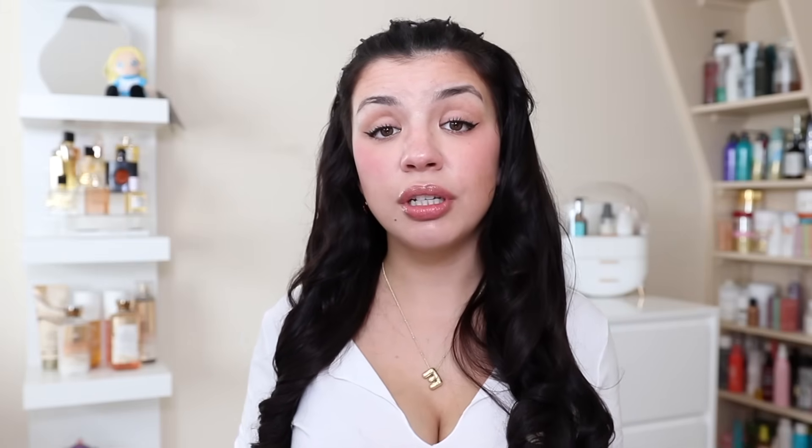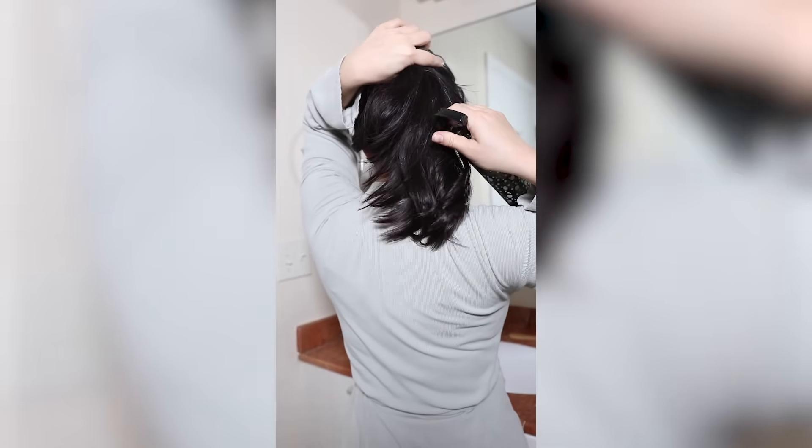Before I jump into the shower, I like to give my hair a little prep before washing it. My hair is usually dry and tangled, so instead of immediately washing it, I first spray my dirty hair with a little bit of water — just enough to lightly dampen it — which preps my hair for the hair mask I'm going to use next.